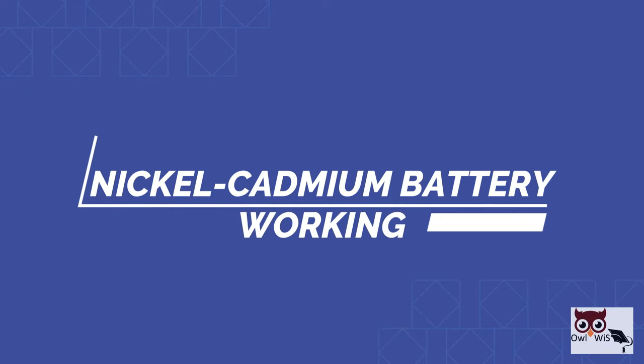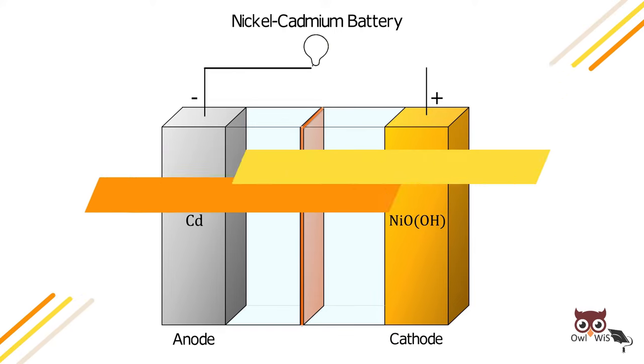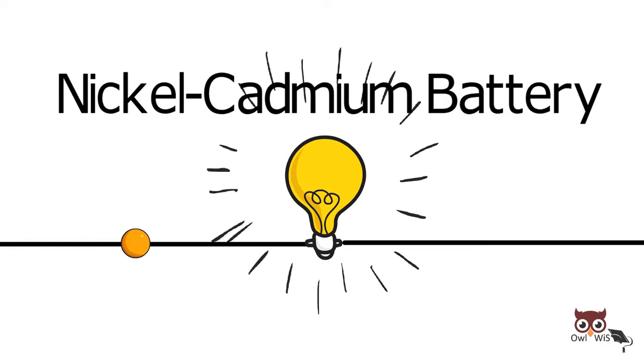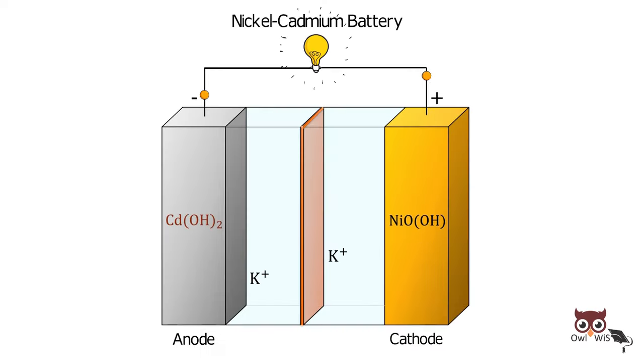Let us see the working. During discharging, the load is connected across the two electrodes. The potassium hydroxide dissociates into potassium and hydroxyl ions. The hydroxyl ions go towards the negative electrode and react with cadmium to form cadmium hydroxide, releasing electrons. The electrons flow through an external circuit producing electric current and reach the positive electrode.